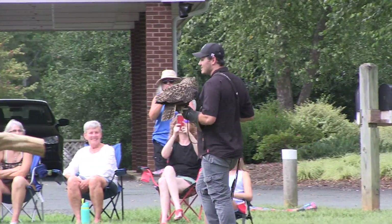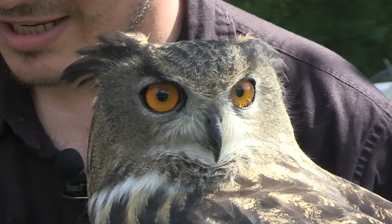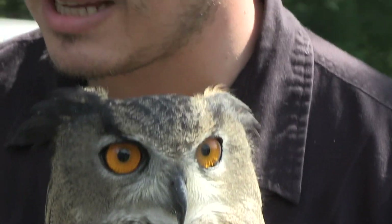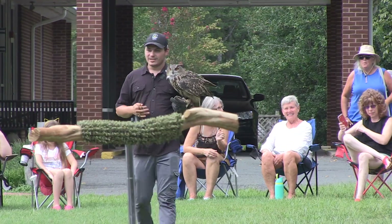Take a look at the eyes on this owl. The eyes on an owl are about twice as big as human eyes, and they allow him to take in 100 times more light than you and I. So even the darkest of nights are more than enough light for this owl to see.